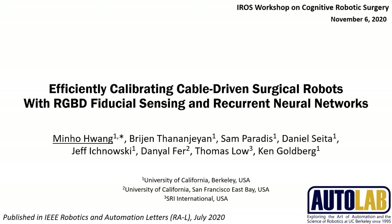Hello everyone, my name is Minho Hwang. In this video, we are going to present our paper about efficiently calibrating cable-driven surgical robots with RGBD fiducial sensing and recurrent neural network. This work is published in Robotics and Automation Letters.